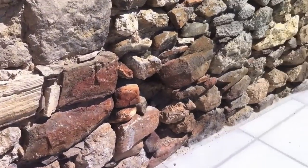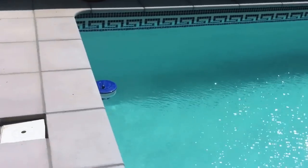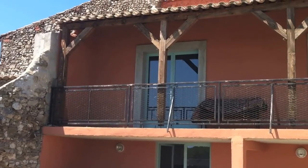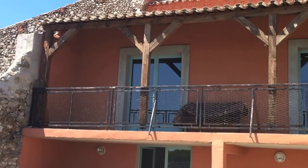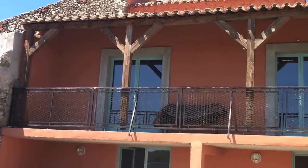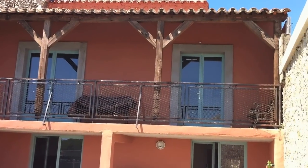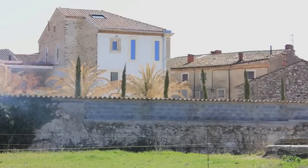Next we move over to the pool deck, where we have been spending lots of time especially in the south of France summer heat. This looks back up onto the second terrace where the salon and the office look out to, and there's Darren preparing to go for a swim.